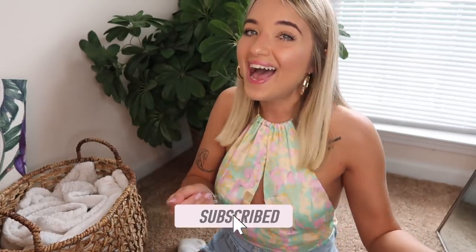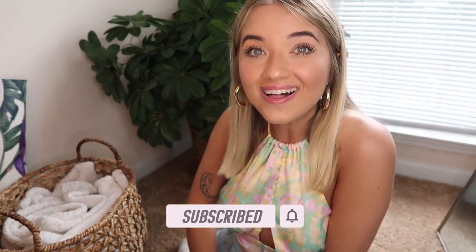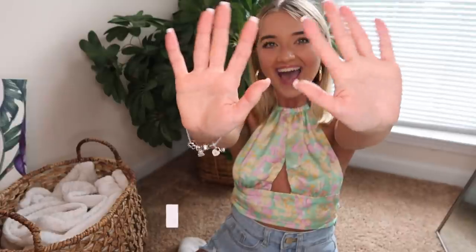If you guys enjoyed this SHEIN try-on haul, this is what I'll be wearing this summer. I'm also going to try to do a little bit more thrifting. I love you guys so so much — make sure you give this video a thumbs up, hit subscribe if you're not already, and everything will be linked in the description box. Hope to see you all in my next video, bye!